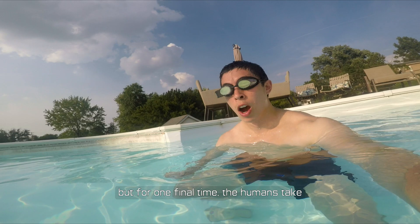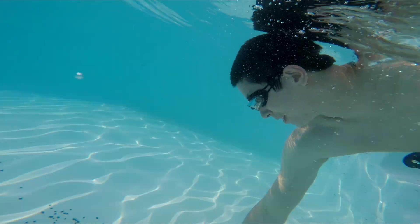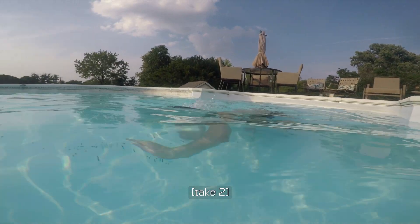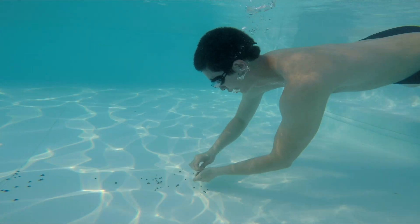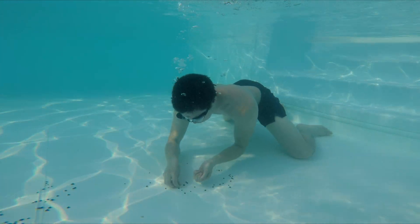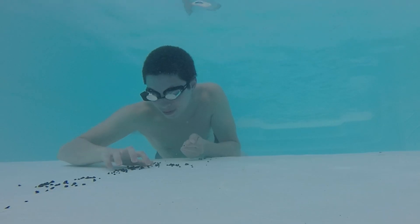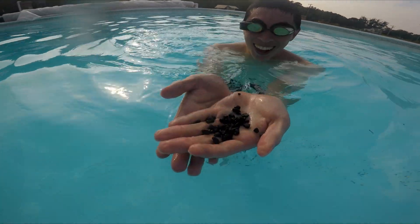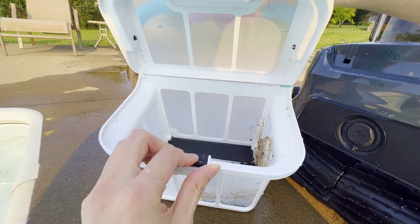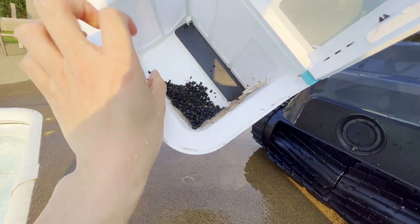For one final time, the humans take the field. I'll be honest, my ego hurts a little bit after this one. I thought this was going to be not that difficult — it's so difficult. Every time you go to grab a single pebble, you push the water and it moves all the others around. I ended up having to just grab them one by one, which was not efficient at all. I eventually grabbed some handfuls, but that was all I came out with. Compared to what the Scuba S1 Pro came out with, it's not even close. The robot destroyed me in this one.